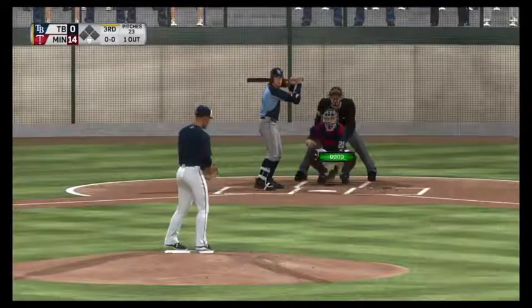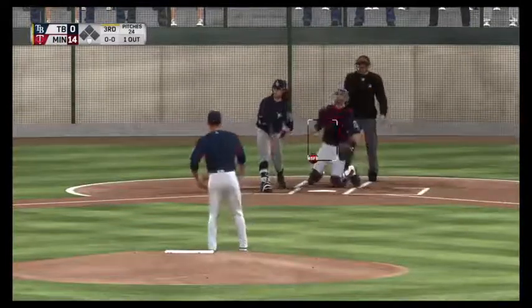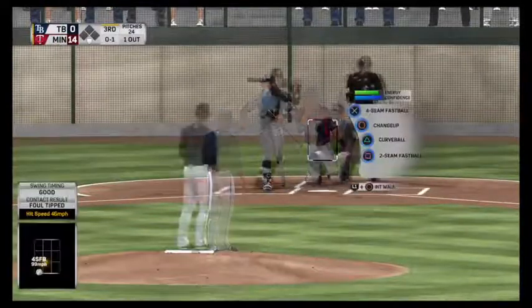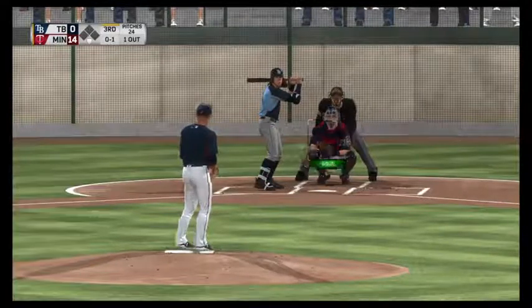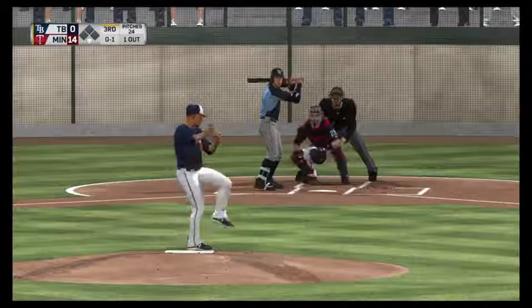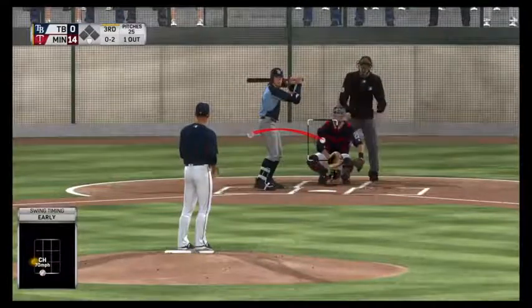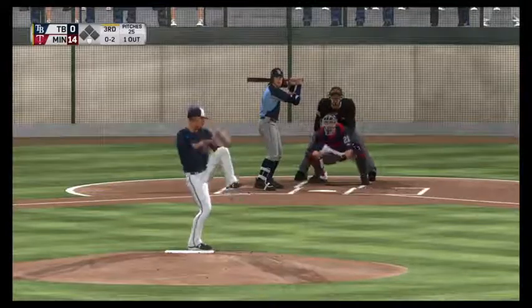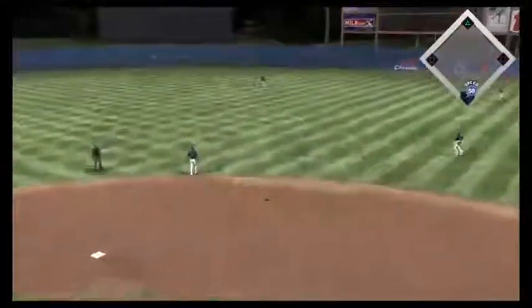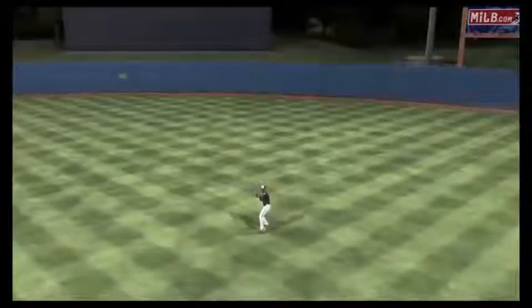Left fielder Colby Rasmus. Swing and a ball hit softly on the ground — foul for the first strike. Swing and a miss and he's quickly in the hole 0-2. Wow, he's cruising right now out there — four straight punchouts and working on number five. Hit in the air to straightaway center, Buxton is there, and that's the second out of the inning.